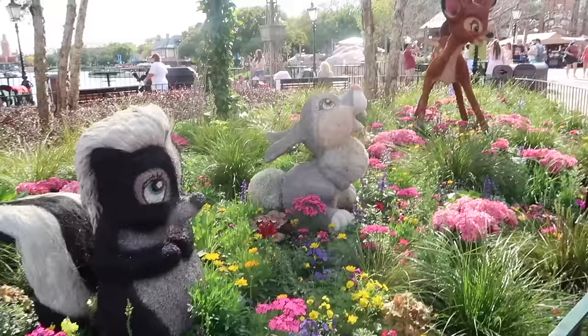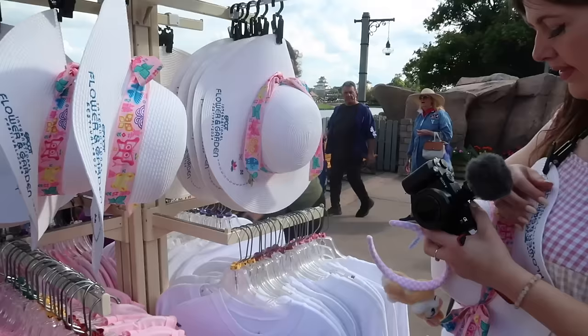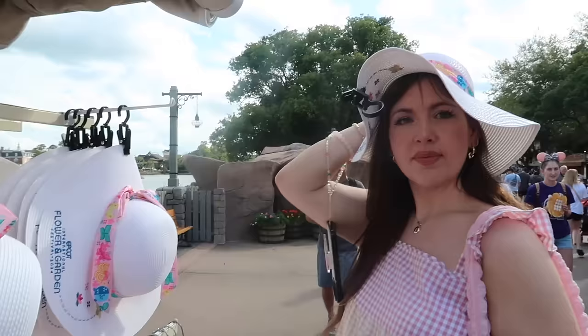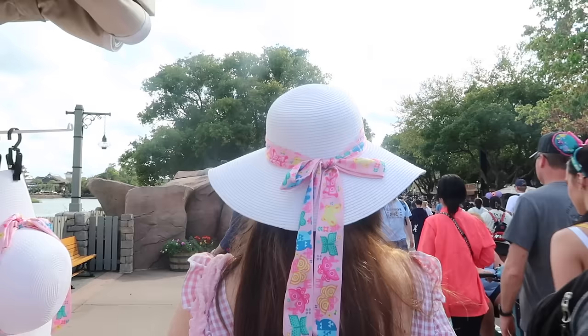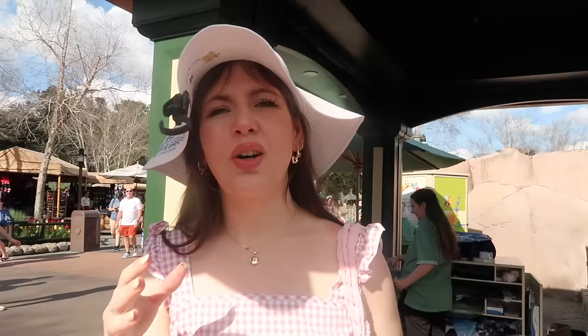In the Canada pavilion, the scaffolding that was up last time is now all down - the construction is done. Look at this topiary - how cute is Bambi?! I love this. Katherine is having some trouble deciding whether to buy a hat - it's cute, it's pink and white, very her.